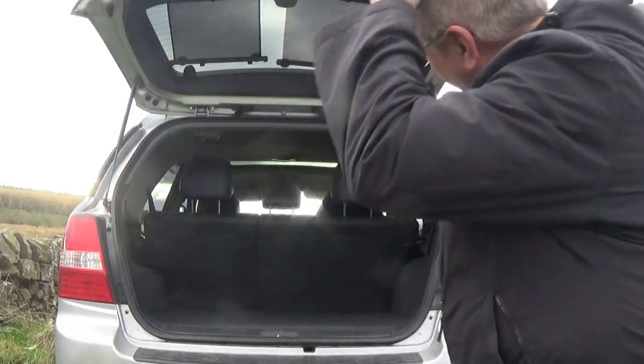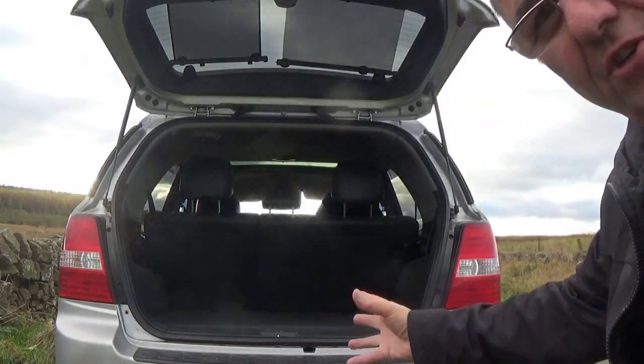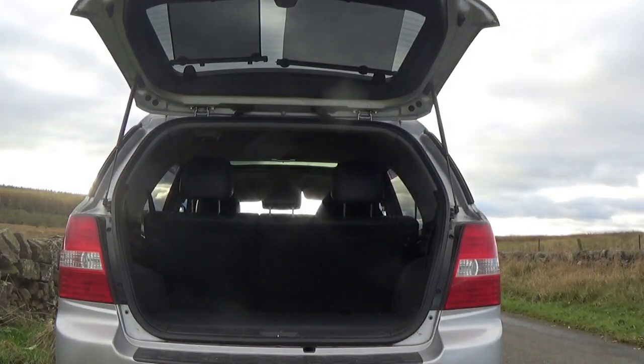Hi guys, I thought today I'd show you what can be done with a 2007 Kia Sorento diesel. Let's have a look inside first — the cargo boot is huge as you can probably see. What I'm going to show you is how easy it is to turn it into a bug out vehicle.